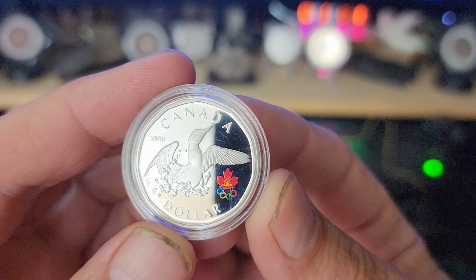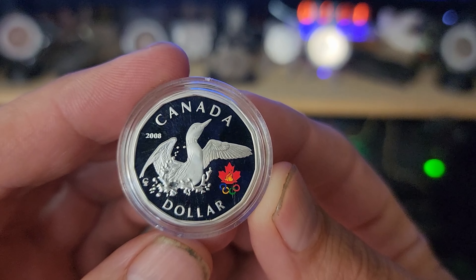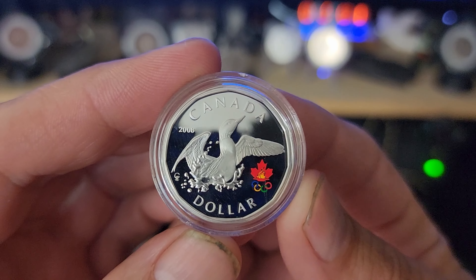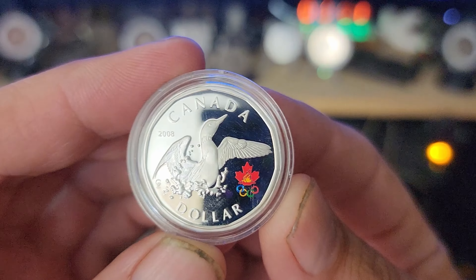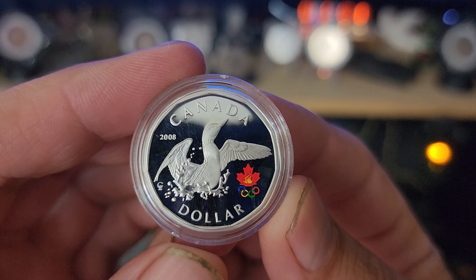There is a 2010 Lucky Looney as well, and then I believe in 2012 is when the Lucky Looney switched to pure silver. So there is going to be a slightly different composition and weight to them.